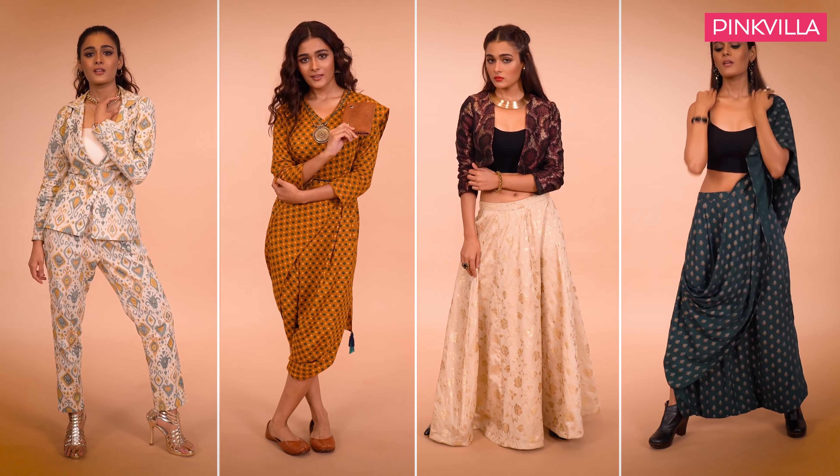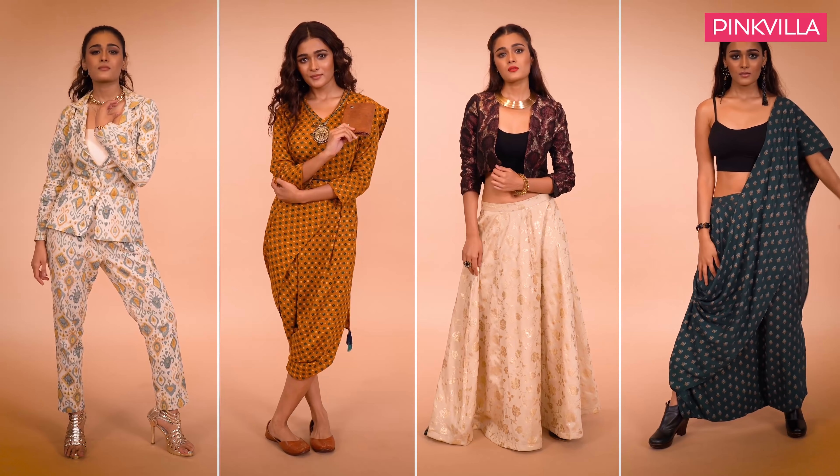Andhra ki Namaskaram! I'm Shalini Pandey and this is my Dashaira Stylebook with Amazon. Four fabulous looks that will help you put your best foot forward for Dashaira.